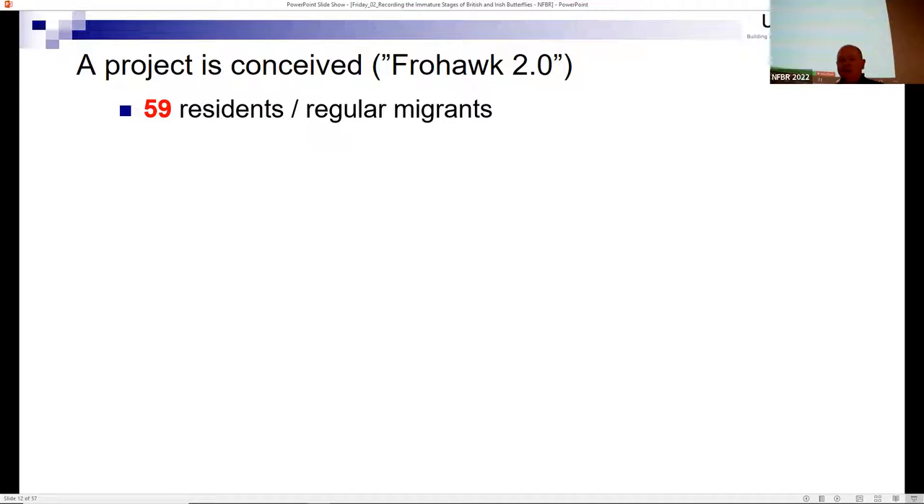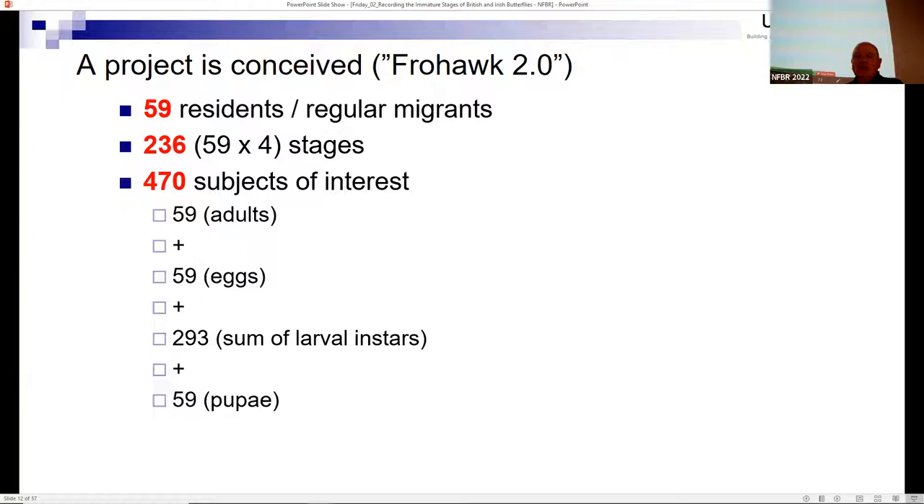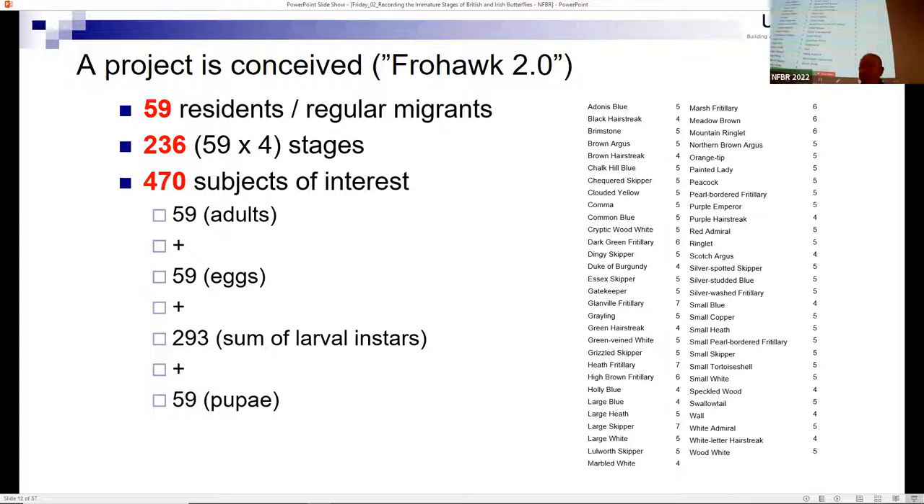So let's make some assumptions. There are 59 resident or regular migrant butterfly species in Britain and Ireland - that would be 236 stages needing to be observed and photographed, since every butterfly has four life stages. The number of larval instars totals 293, because each species has a specific number of instars. Adding all those together you end up with 470 subjects of interest. Yes, this took 20 years to pull together.